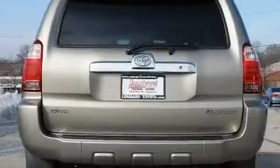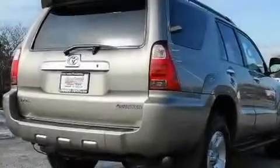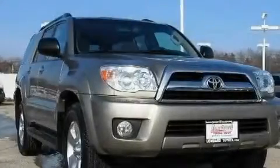Its top features include a power sunroof, heater vents for rear-seated passengers, cruise control, a CD player, a leather-wrapped steering wheel, stylish 17-inch alloy wheels, running boards, a low-tire pressure indicator, a keyless entry system, and an anti-theft protection system.